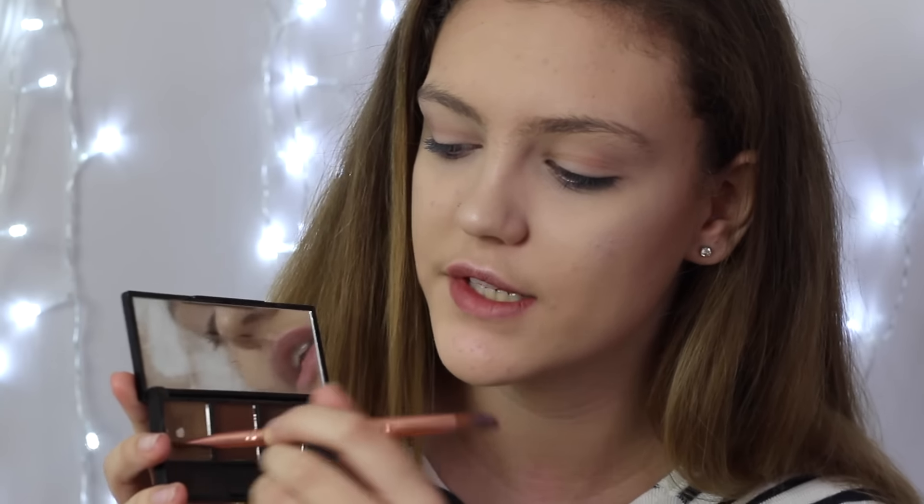I also pop the highlight down the tip of my nose and on my cupid's bow just to brighten that up. Next are eyebrows — I'll do this really quickly because you've seen me do this so many times. I use the High Impact Brow Palette with the lightest shade, taken on an angled brush by So Eco, though you could use any brush.